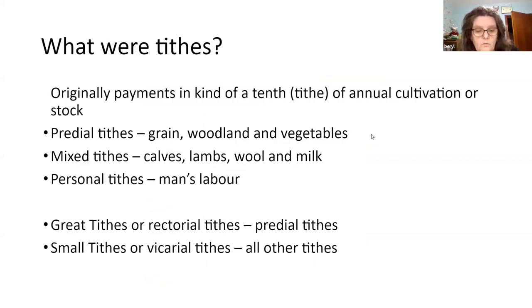So what were the tithes? Tithes were payments made from early times for the support of the parish church and its clergy. These payments were made in kind — that's where the word tithe comes from — a tenth of the yearly production or cultivation of the fields or stock rearing. There are three types of tithe: predial tithes, which were crops of husbandry such as grain, woodland and vegetables; mixed tithes, which were products of animal husbandry — calves, lambs, wool and milk; and personal tithes, which were profits of a man's labour, such as fishing or milling, though these were very insignificant after 1549.